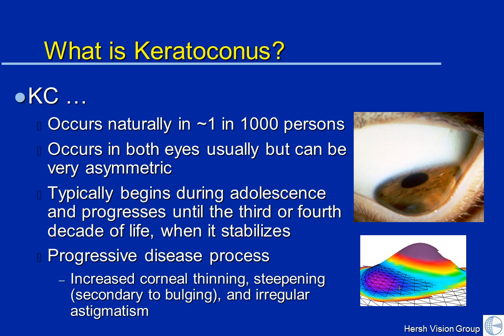Typically, both of your eyes are affected, but it can be very asymmetric. You can have one bad eye and one good eye, and there are few people who have one eye that has KC and the other eye really doesn't have signs of KC. Typically, keratoconus begins when you're a teenager. It is a problem that progresses — that bulge increases over time — and it tends to stabilize as you get older.